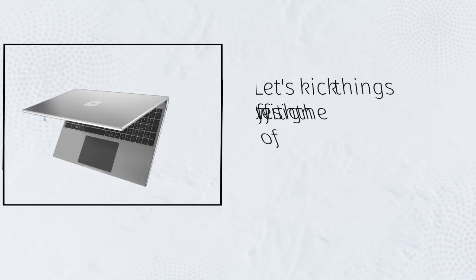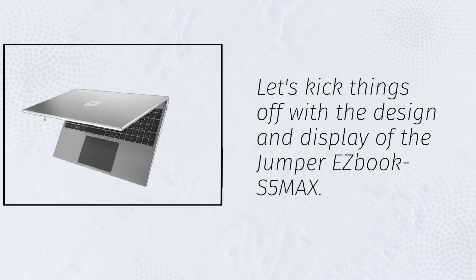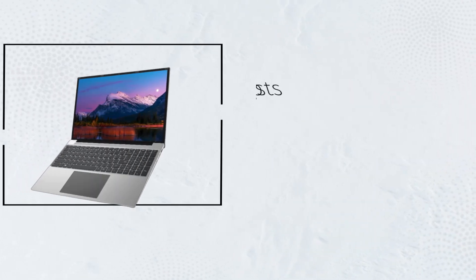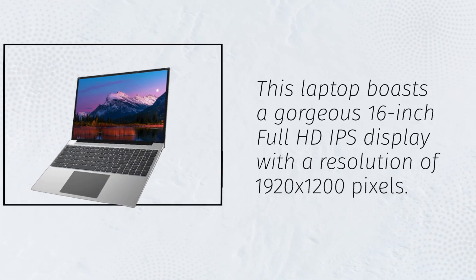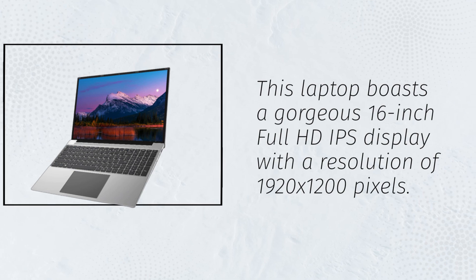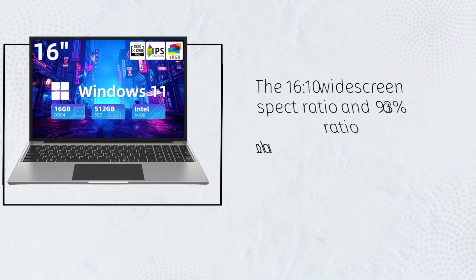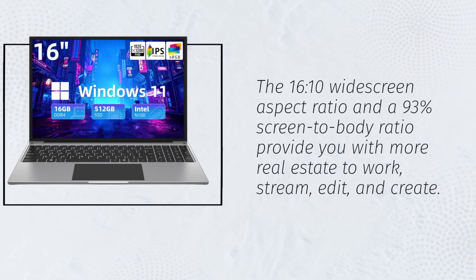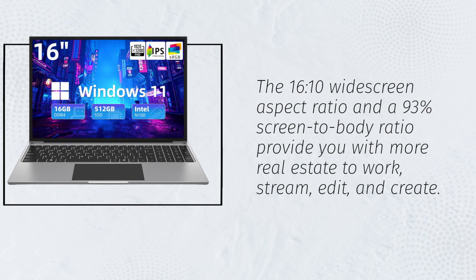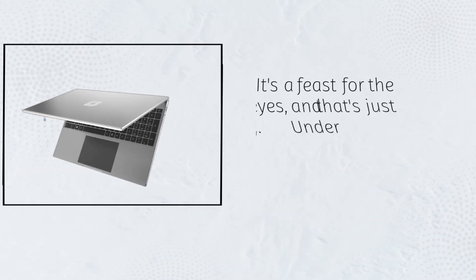Let's kick things off with the design and display of the Jumper EZBook S5MAX. This laptop boasts a gorgeous 16-inch full HD IPS display with a resolution of 1920x1200 pixels. The 16:10 widescreen aspect ratio and a 93% screen-to-body ratio provide you with more real estate to work, stream, edit, and create. It's a feast for the eyes, and that's just the beginning.